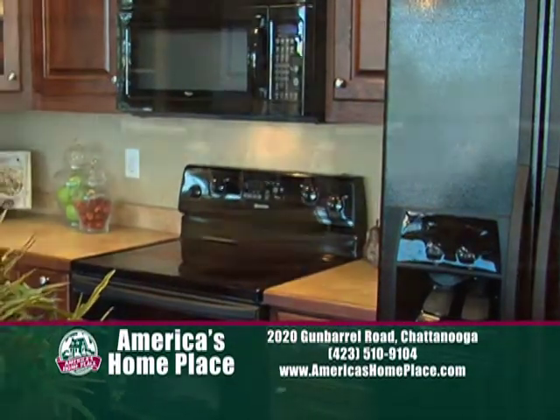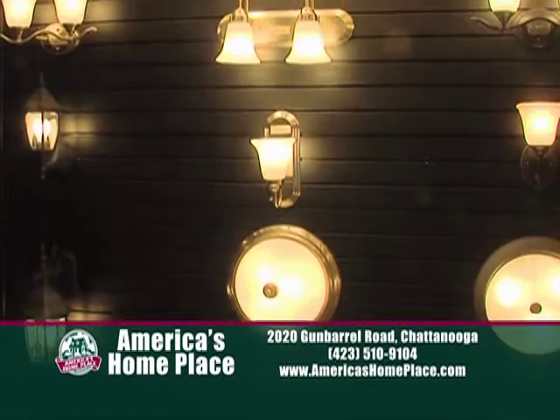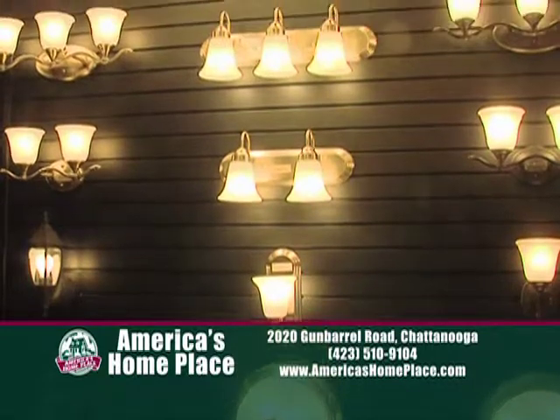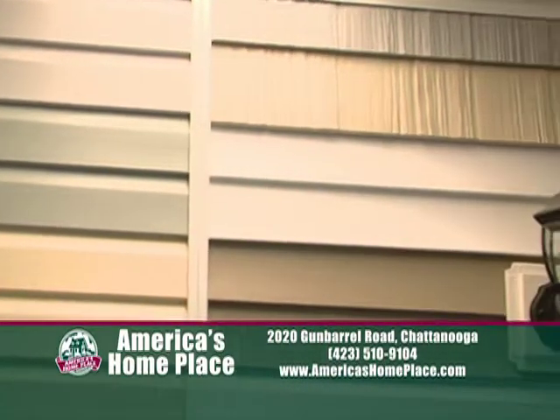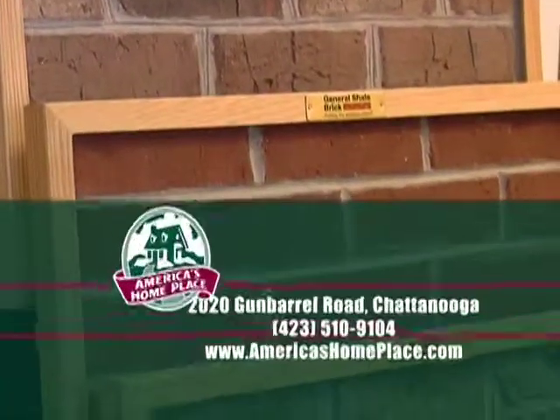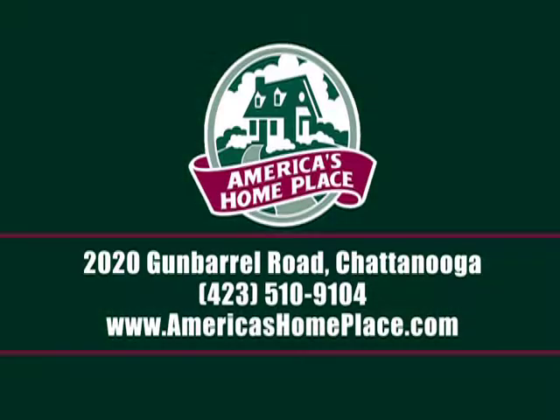We do Whirlpool appliances. Delta faucets is our manufacturer for our faucets. We do Thomas lighting. We have CertainTeed shingles. We do all-side as the vinyl, which is our standard. But we can also do brick. We can do stack stone. We offer fireplaces. We offer everything.